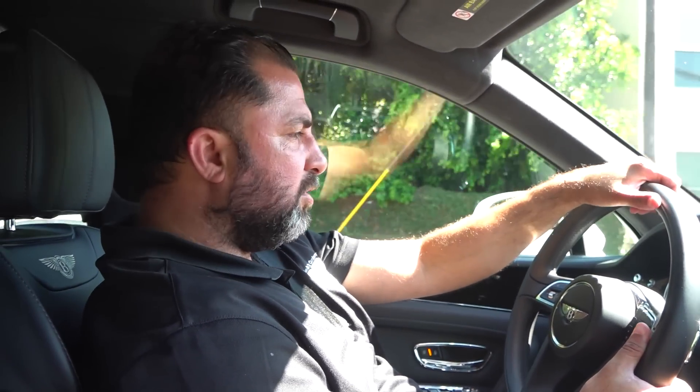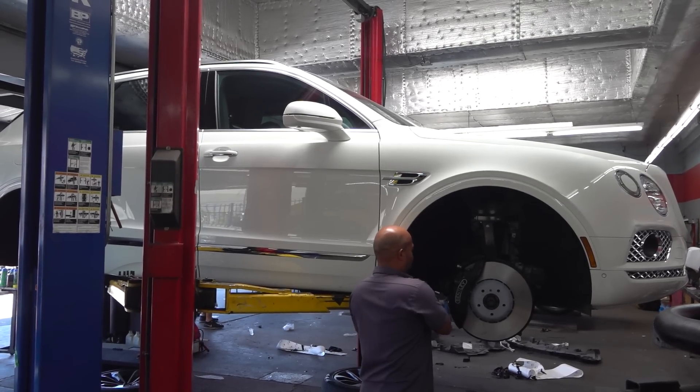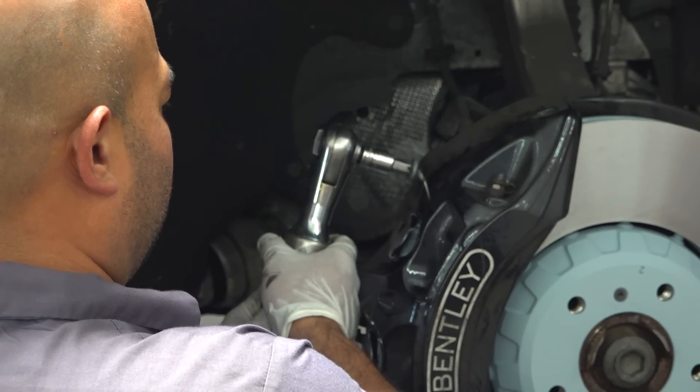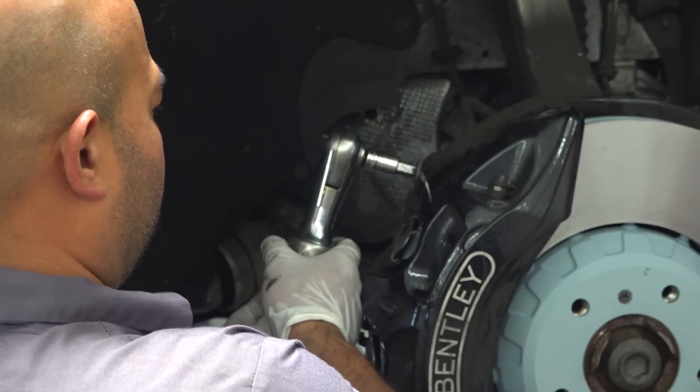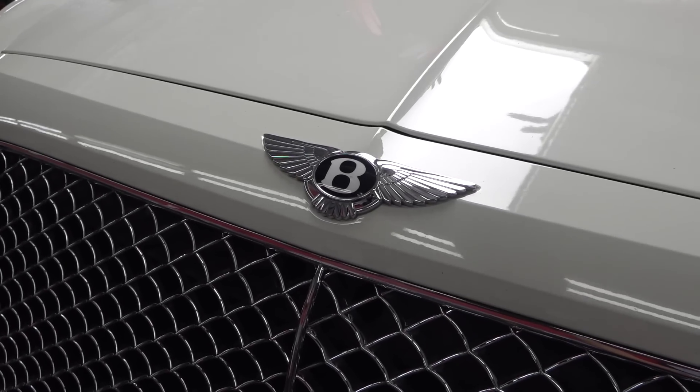So we have a Bentley Bentayga here. This car came in to get a brake inspection done and tires. After doing the inspection, this car needed front and rear brakes — that's done with all original Bentley parts — and we also did two tires on the car. Now we're on a quick test drive, no noise, everything's nice and smooth, and our customer is going to be here right before six to pick it up.